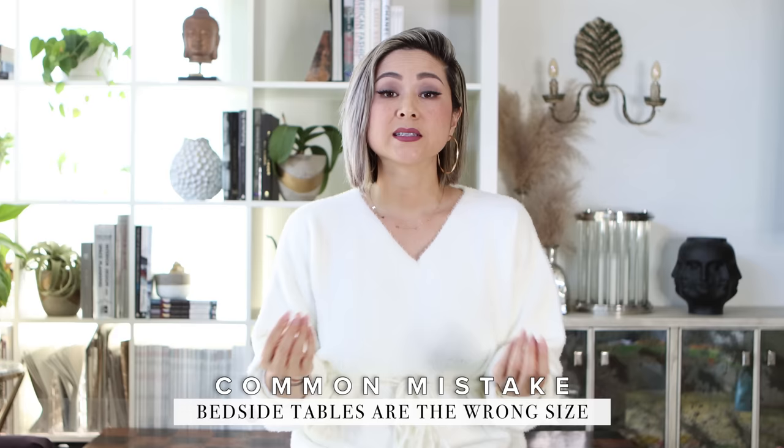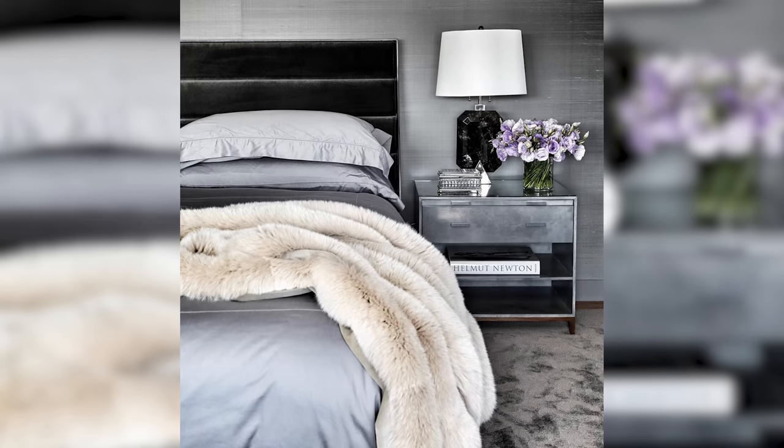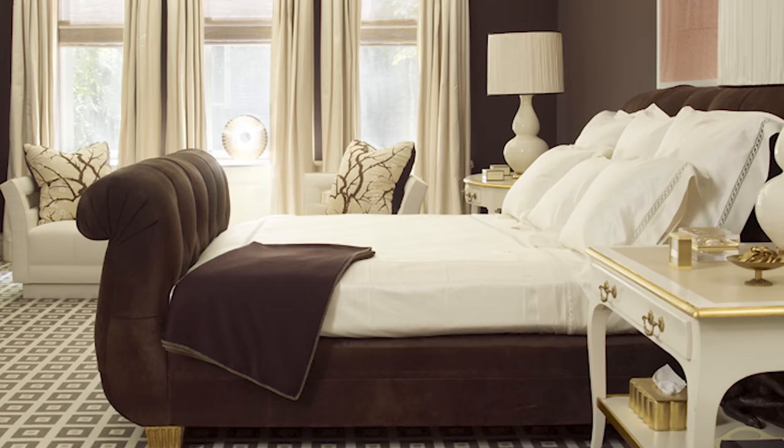Another common mistake is the wrong size bedside tables. Scale and proportion can make or break a room. Too tall and you're reaching up, too low and you're reaching down. Whether you're turning on a table lamp or trying to reach a glass of water, the optimum height for bedside tables is usually right around mattress height or even a little bit above it. Personally, I like my bedside tables just a little bit taller than the mattress but no more than 3 inches.